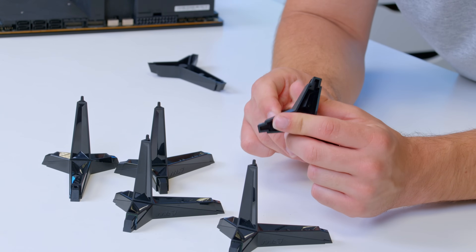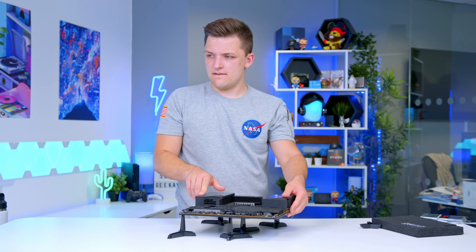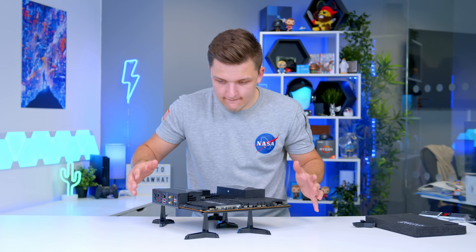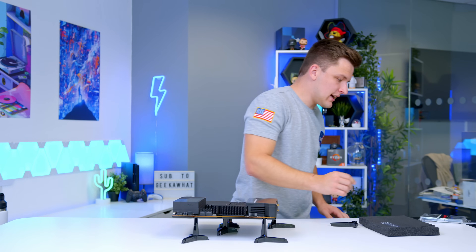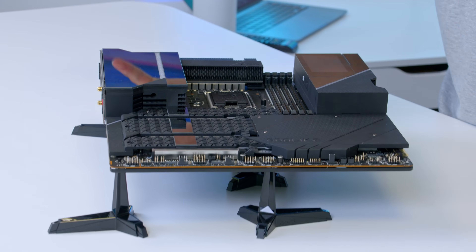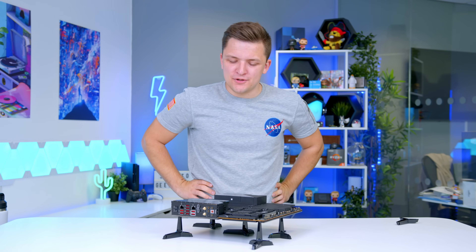As if that wasn't enough features for you, you also get this, which I think allows you to build the motherboard outside of a case first. So let's give this a go - this is secretly the bit I've been most excited for all video. It doesn't sound good, I've got to admit - that's a little bit unorthodox and it doesn't feel awfully stable, but definitely quite cool.